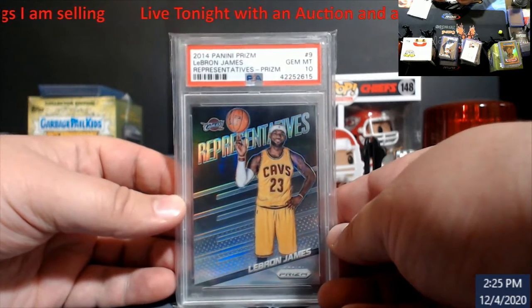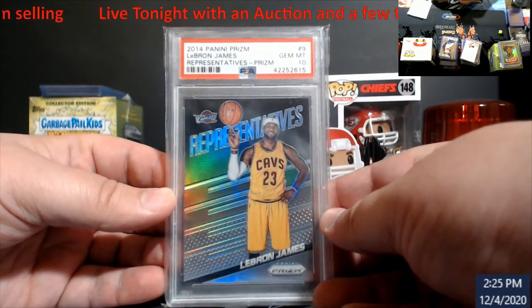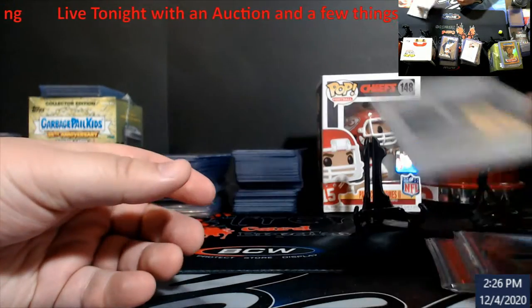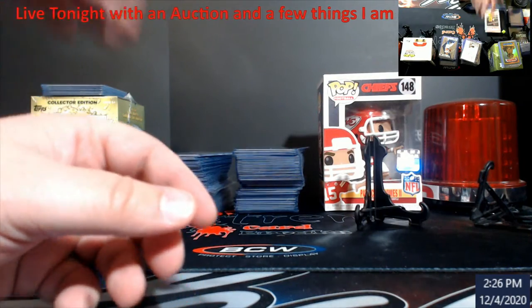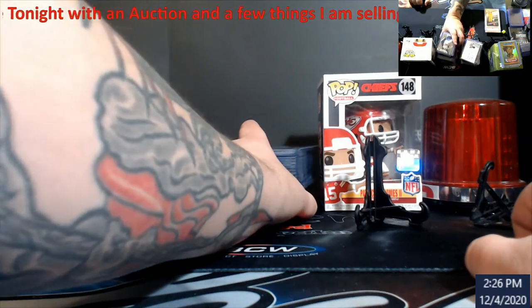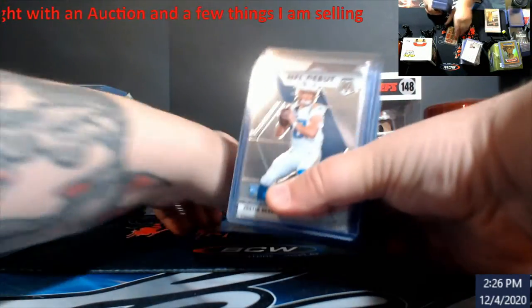LeBron 2014 Panini Prism Representatives silver prism PSA 10 — I can tell you the last one sold for $150. So I'm looking to see if anybody wants these for sale. I'll be selling tonight, and I will also be opening up some Mosaic hangers of basketball, so yes, I will have more basketball, and it'll be more organized.